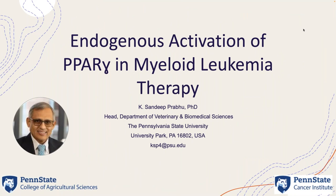Our last speaker today is Dr. Sandeep Prabhu, who's the head of the Department of Veterinary and Biomedical Sciences, Professor of Immunology and Molecular Toxicology. He's going to talk about activation of PPARγ and leukemia therapy.